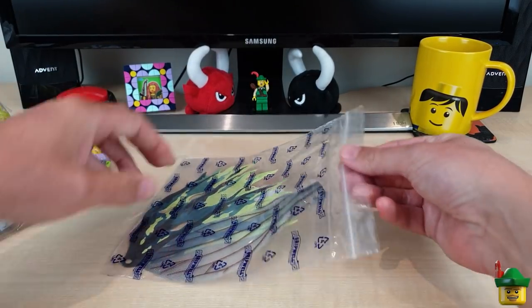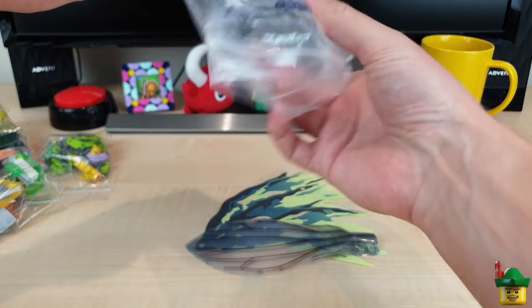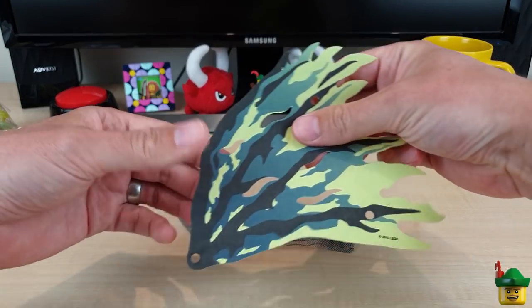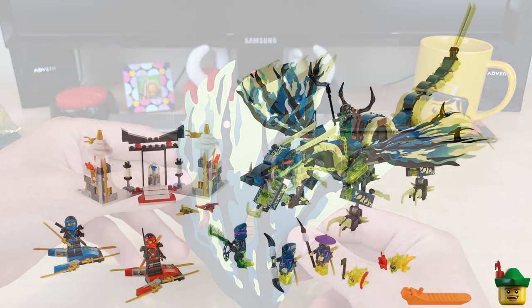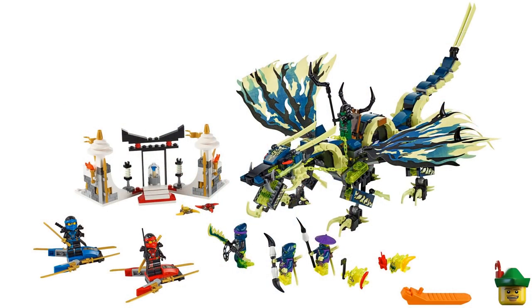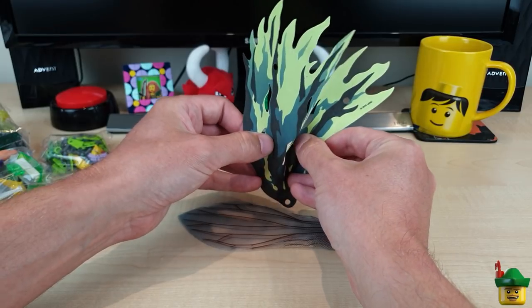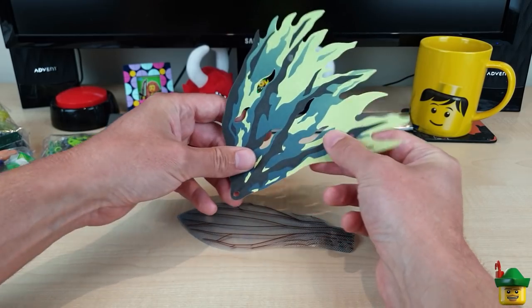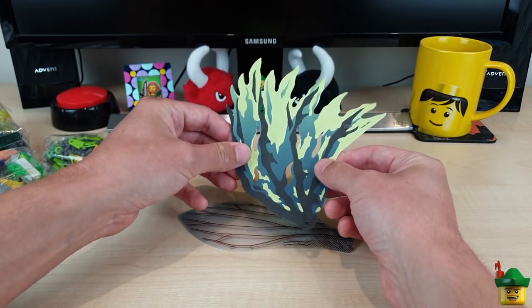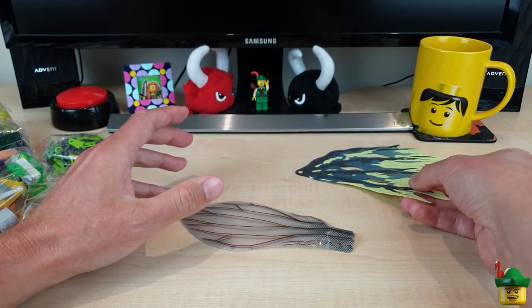Let's start with this big flat bag, which has some very interesting pieces. The first one is just one more of these dragon wings that I've already got a few of from 70736, Attack of the Morrow Dragon. I'm going to use those as backdrop foliage — I might even crinkle it a bit to get some 3D effect. I think it'll look very much like plant life. It'll be undersea, obviously, as a lot of the stuff will be in this order.